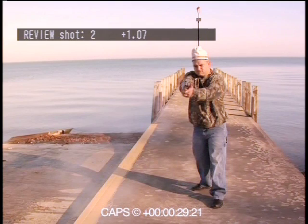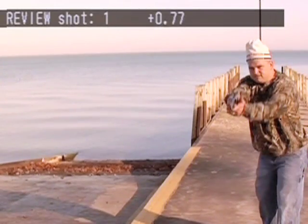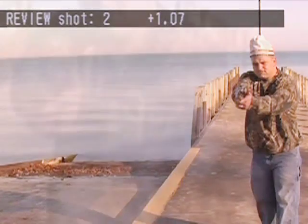Every shot fired by the student can be reviewed. The holes in the screen attest to the accuracy of the shots fired. Student reaction time, from the appearance of the potential threat to the firing of each of the student's shots, is displayed on the screen in hundredths of a second. After analysis, the screen is patched with white tape, and the system is ready for the next scenario.